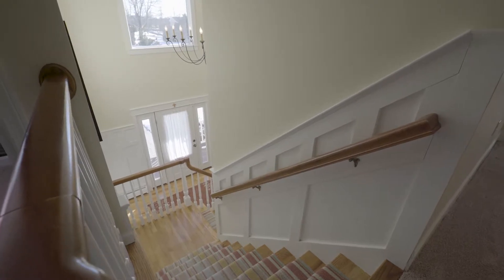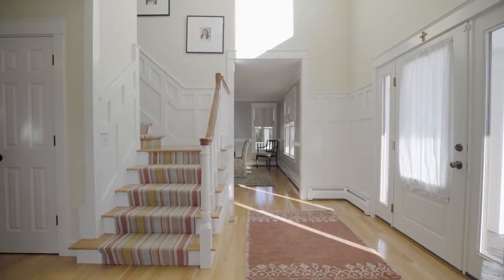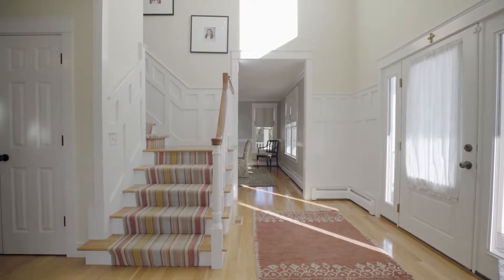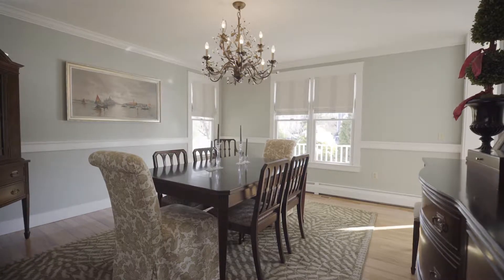Light cascades through the large picturesque window in the two-story foyer, making the hardwood floors gleam. Off the foyer, chair rail molding decorates the inviting formal dining room.